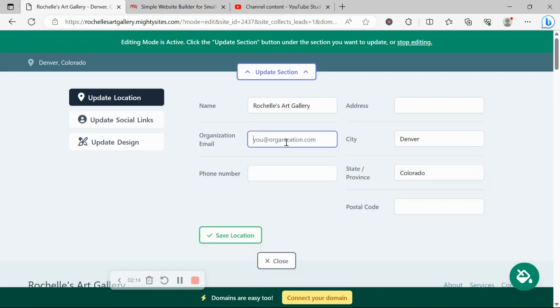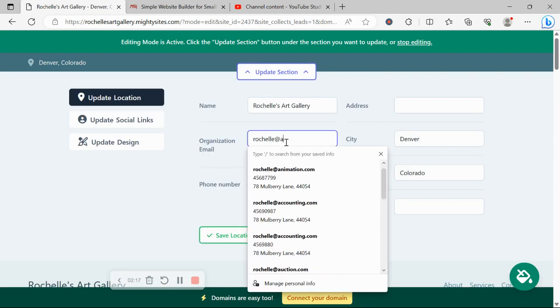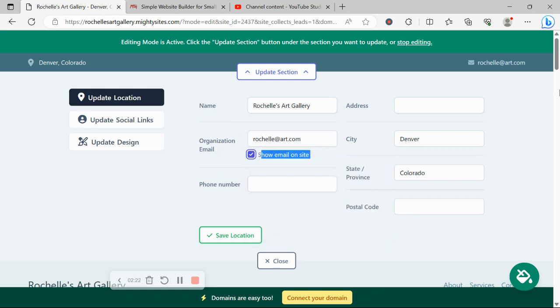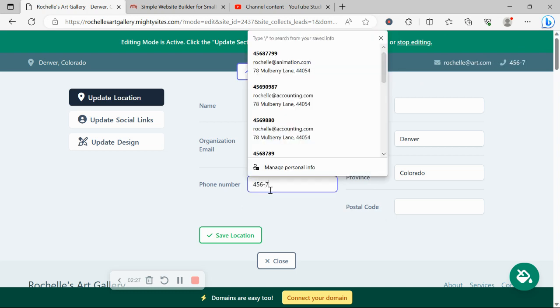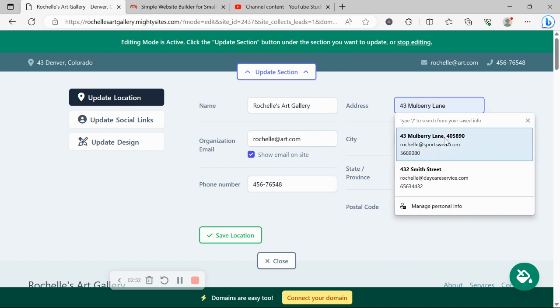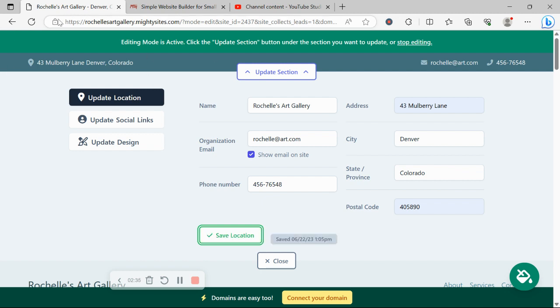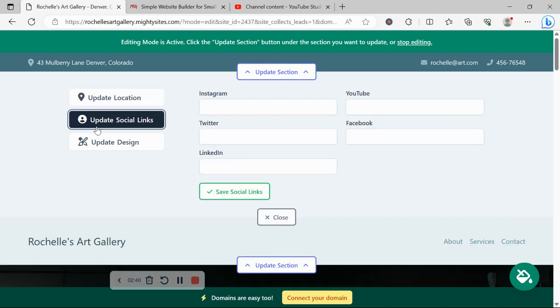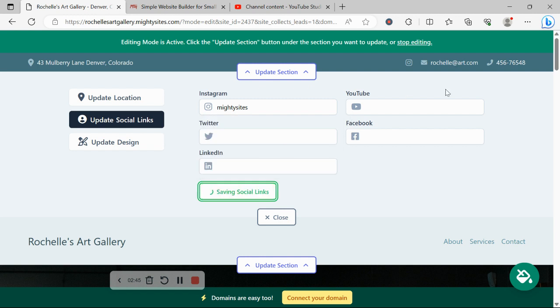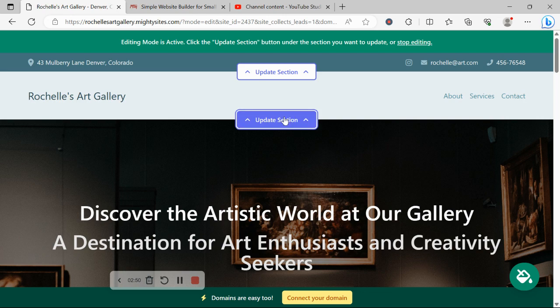I'm going to click on the first section at the top and type in my email address, then tick the box to make it visible on my website for customers to reach out. I'll pop in our phone number — that is click-to-call, by the way — and our physical street address. When your website is live, customers can click that address and be taken directly to Google Maps. Under update social links, you can add your various social media platforms, and icons will be displayed at the top and bottom of your website.